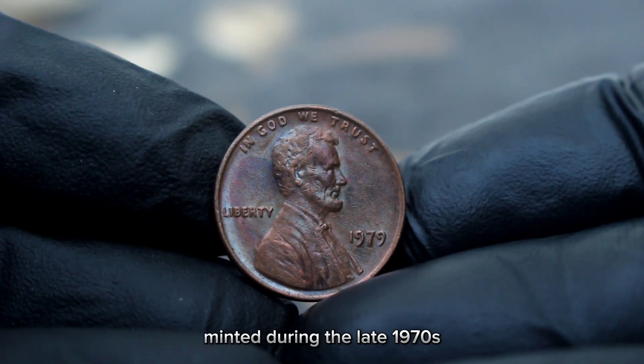Condition is paramount in determining a coin's value. For the 1979 Lincoln cent, collectors seek specimens with minimal wear, sharp details, and attractive color shades. Coins in mint condition can fetch higher prices, often ranging from a few dollars to over a hundred dollars, depending on the specific attributes and market demand.